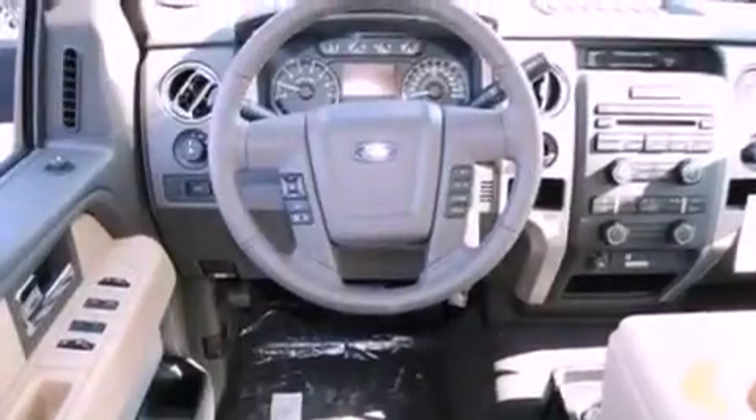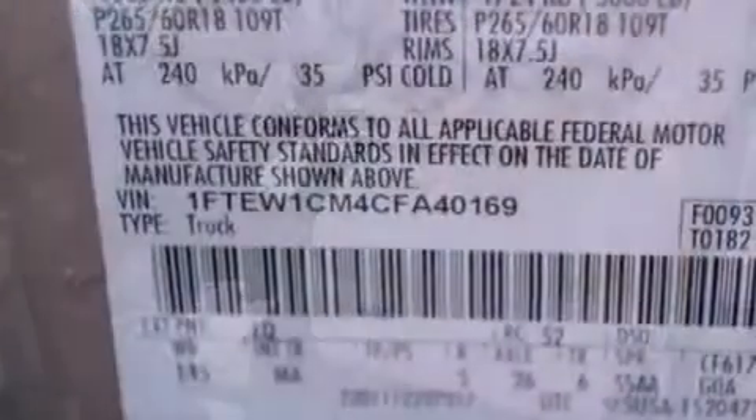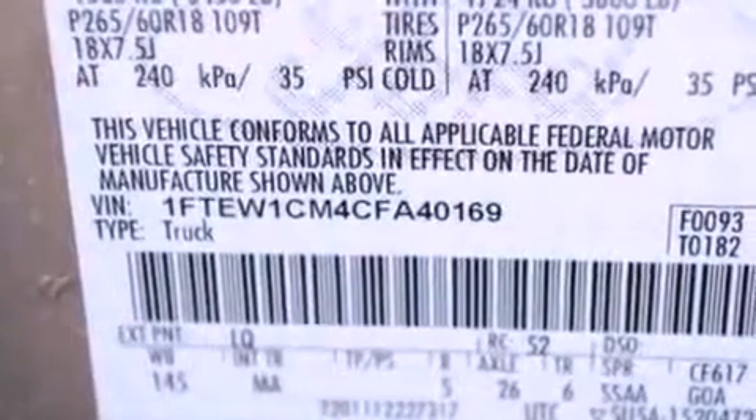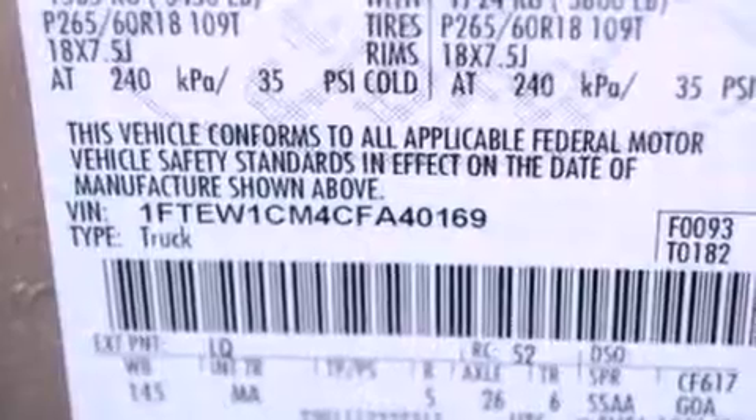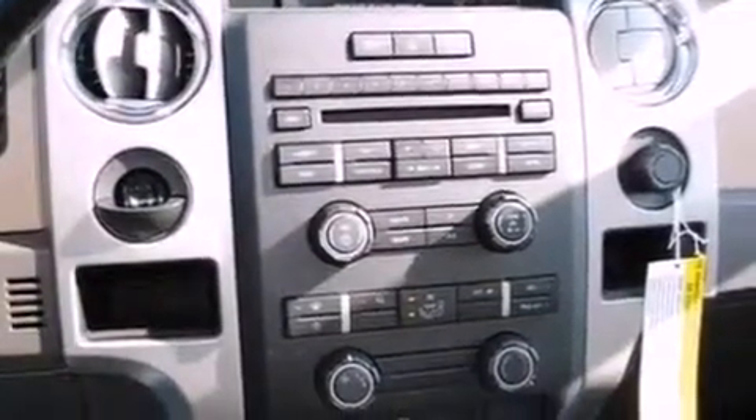All of the following features are included: a double wishbone independent front suspension, a low-tire pressure indicator, traction control and stability control systems, 17-inch wheels, an engine immobilizer theft deterrent system, and 12-volt power outlets.